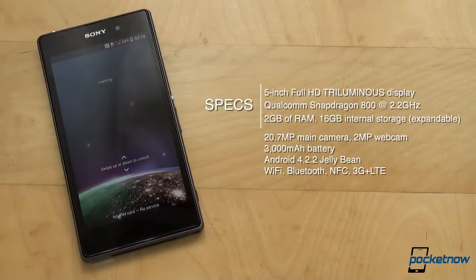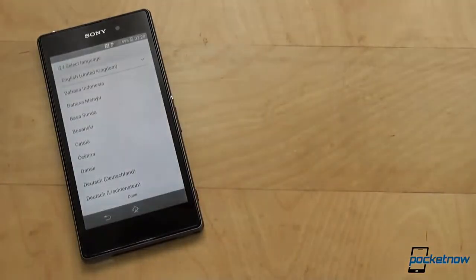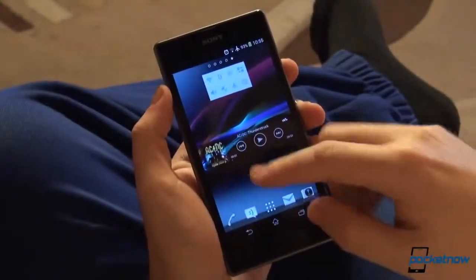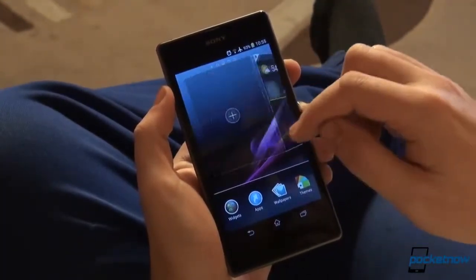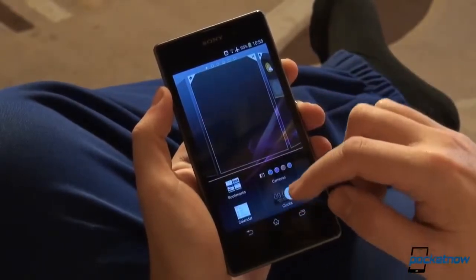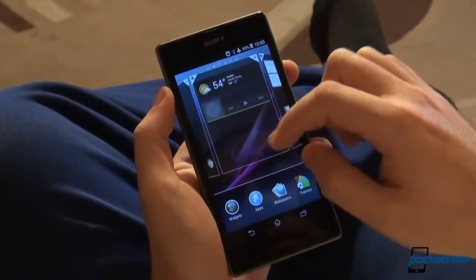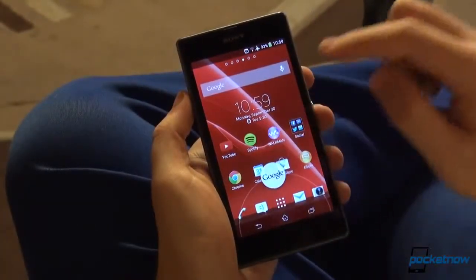Android 4.2.2 with Sony's own UI is what operates on the Xperia Z1. Thanks to Google's tweaks to the OS over time, as well as the powerhouse specs under the hood of the Z1, the phone is as snappy as a flagship Android phone can get in the second half of 2013. Those familiar with the Xperia Z or other phones from Sony's lineup will feel at home, and those new to the phone will have no problem getting used to the custom user interface.